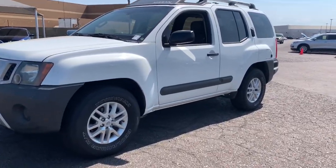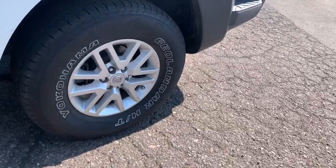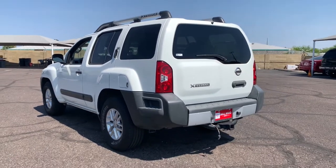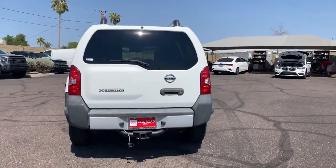Get into the 2014 Nissan Xterra. With less than 150,000 miles on the odometer, this vehicle stands out from the rest. Prepare to take your driving pleasure to new heights and enjoy the best of modern efficiency and style.